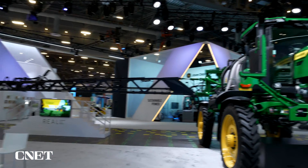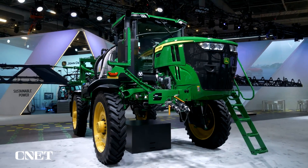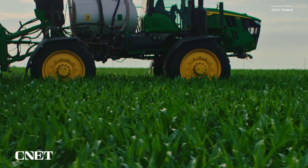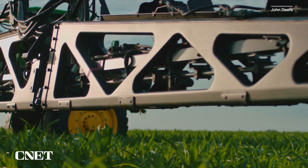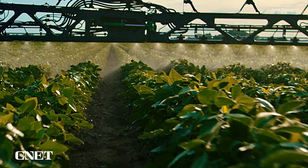The CN Spray is another example of what John Deere is doing for sustainability. It's a 120-foot boom that has 36 cameras on it. These cameras are able to sense exactly where a weed is on the field and only spray herbicide where the weed is — so we're not wasting herbicide on the whole entire field.